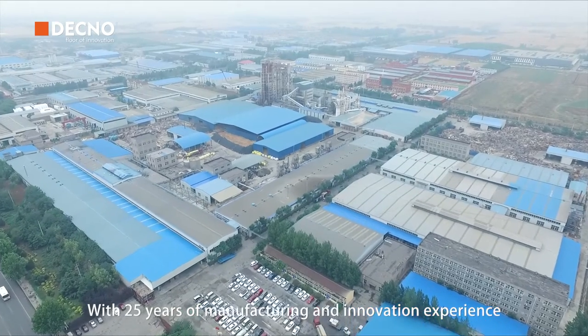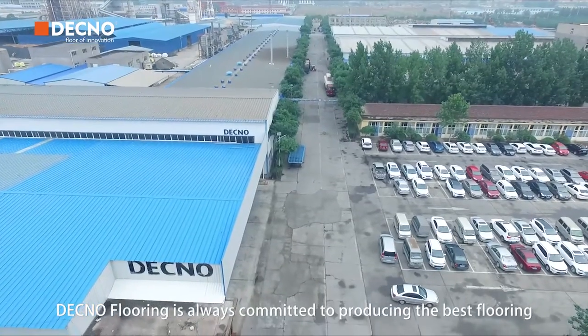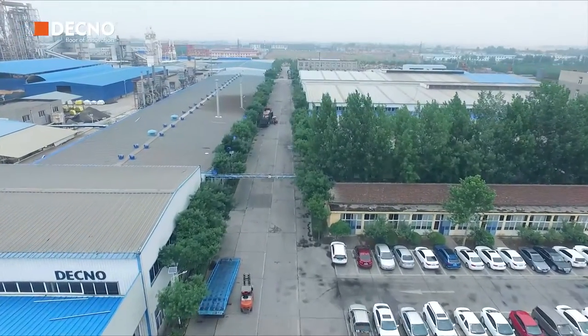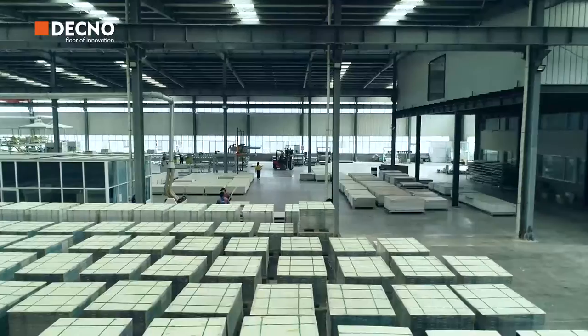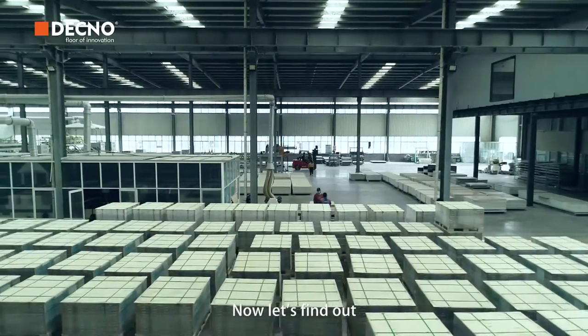With 25 years of manufacturing and innovation experience, DECNO Flooring is always committed to producing the best flooring for our clients all over the world. Due to the comprehensive manufacturing system, our SPC Flooring has the best quality and performance. You may be wondering the secrets behind the excellence. Now let's find out.